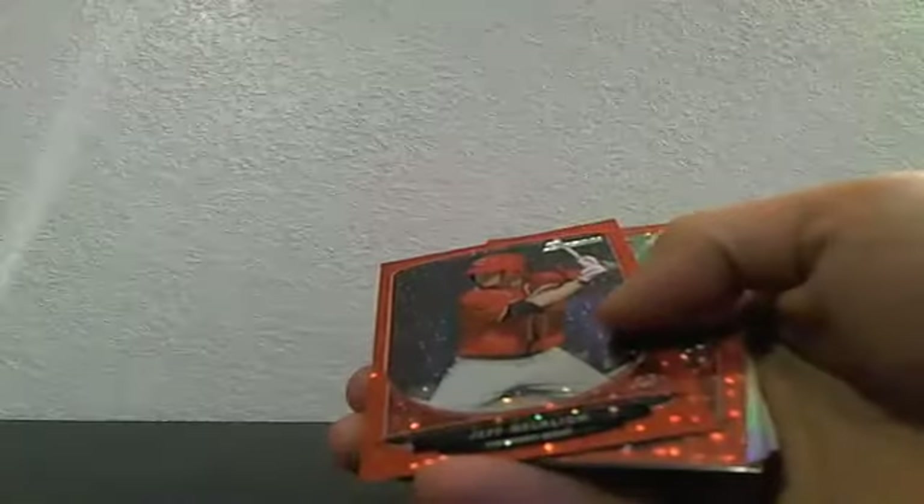We had one Top 100 die cut numbered out of 99, which was of Francisco Lindor. We also hit our first printing plate — our first one-of-one of the break. The printing plate goes to the paper parallel spot; it's a cyan plate of Carlos Santana.